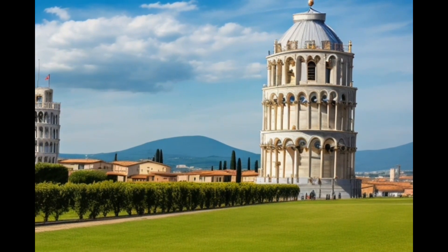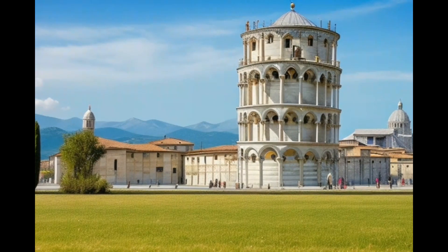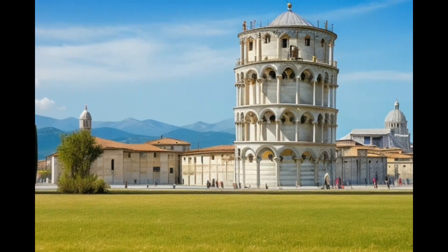Inside the tower are two spiral staircases leading from the ground to the bell tower with 294 steps. One staircase includes two additional steps to compensate for the tower's tilt.